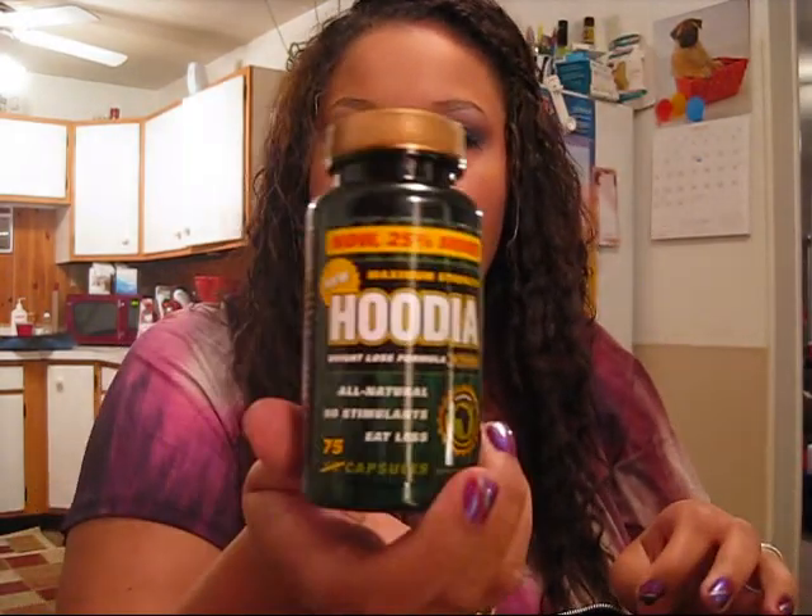And in the bottom of my purse I have a bottle of Hoodia diet pills. I haven't taken many lately, but during the school year when I was trying to lose some weight and when I'm in class all day and get hungry, you take two of these and it kind of curbs your appetite for a while. I'm not really going to recommend them because I don't know how safe they are, but they seem to work for me to suppress hunger.